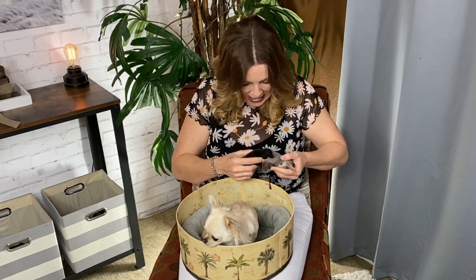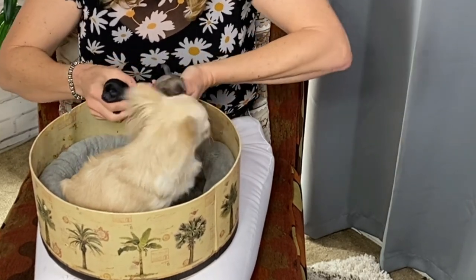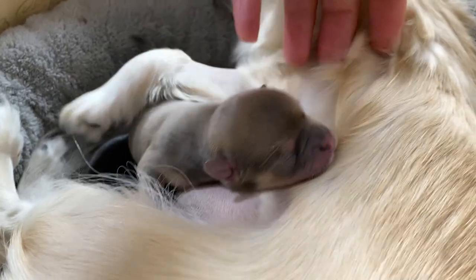Oh my. Are you crying? Listen to their little cries. It's okay. They're okay. Good Mommy. She was so worried about them, huh? Yes, precious babies.